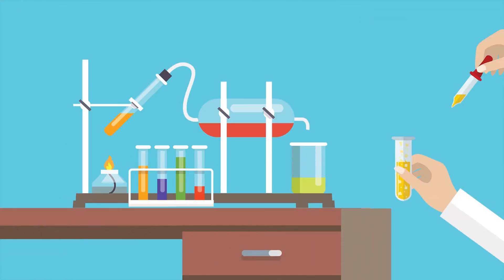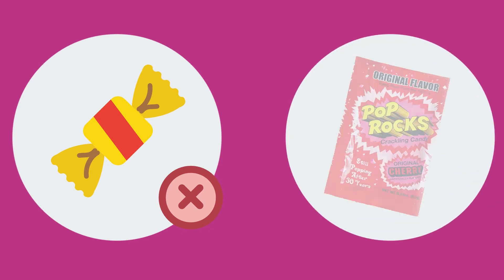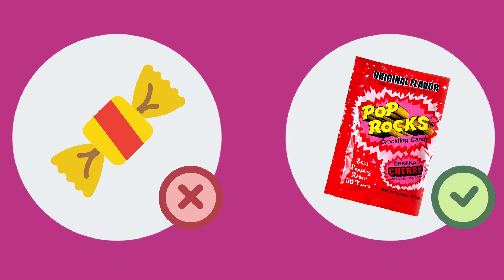Chemist William A. Mitchell added another step to the process when he developed Pop Rocks. When the sweet, hard candy bits hit your mouth, they act up before breaking down, creating a crackling, hissing noise that would be alarming coming from any other food product. But when it happens to Pop Rocks, you know you're getting what you pay for.